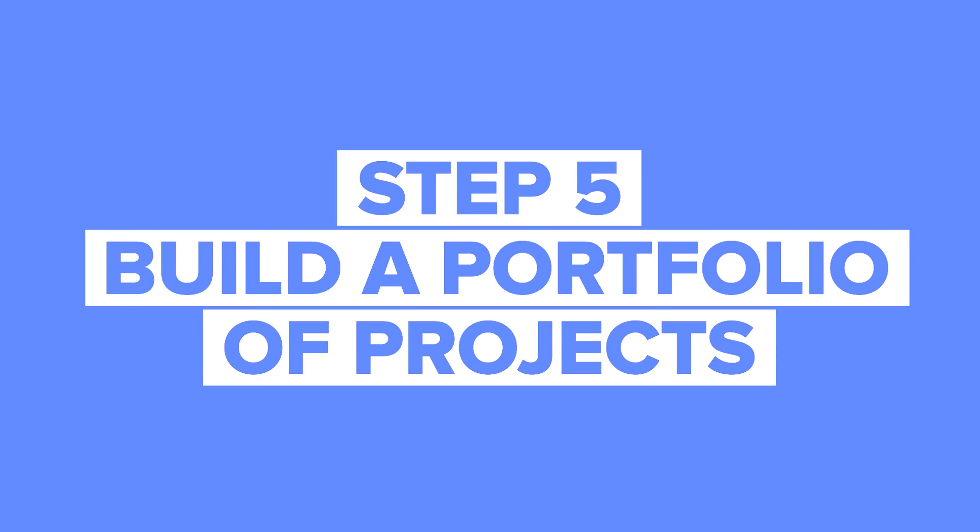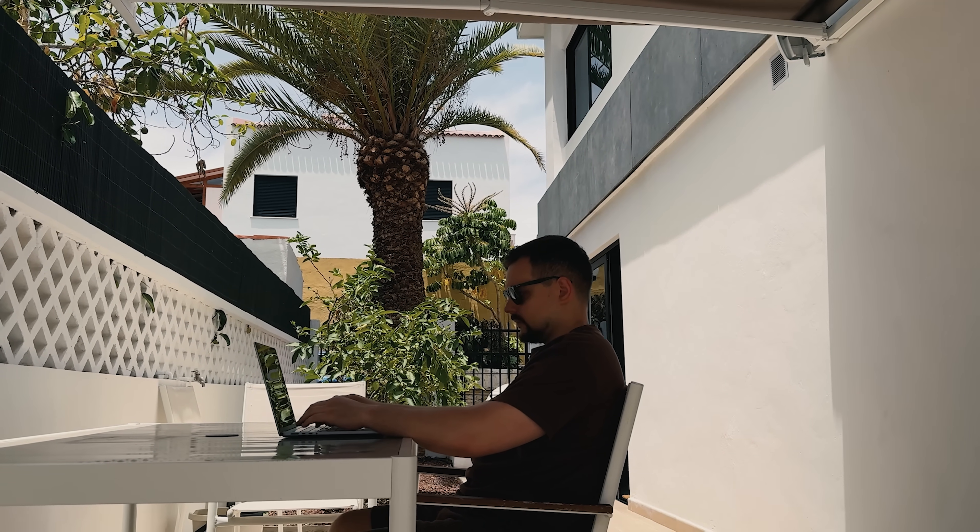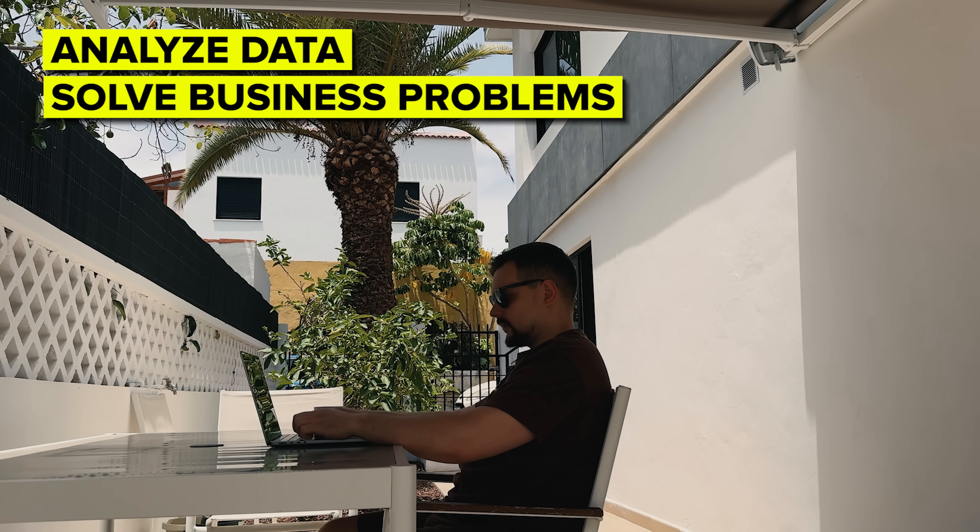Step 5: Build a portfolio of projects. Once you are comfortable with tools and have sharpened your analytical skills, start building a portfolio. A portfolio is a collection of your best work that showcases your ability to analyze data, solve business problems, and create reports or dashboards. It's one of the best ways to demonstrate your skills to employers, especially when you are starting out. You can include projects like sales data trend analysis, customer behavior analysis, or even a personal project analyzing data that interests you. The key is to show how your insights can impact business decisions.